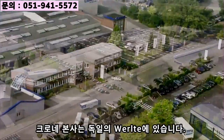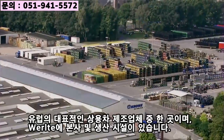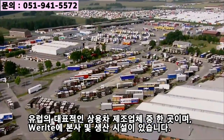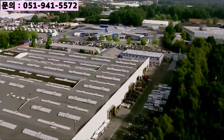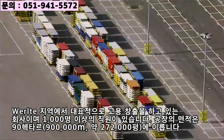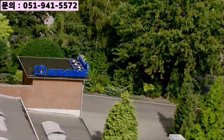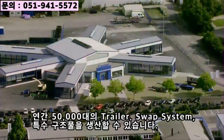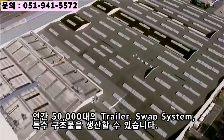The factory of Bernard Krone GmbH in Werlte. This is the headquarters and production facility of one of Europe's leading manufacturers of commercial vehicles. With more than 1,000 employees, Krone is the region's leading employer. The facility covers an area of 90 hectares and is capable of constructing and delivering up to 50,000 semi-trailers, swap systems and vehicle superstructures per year.